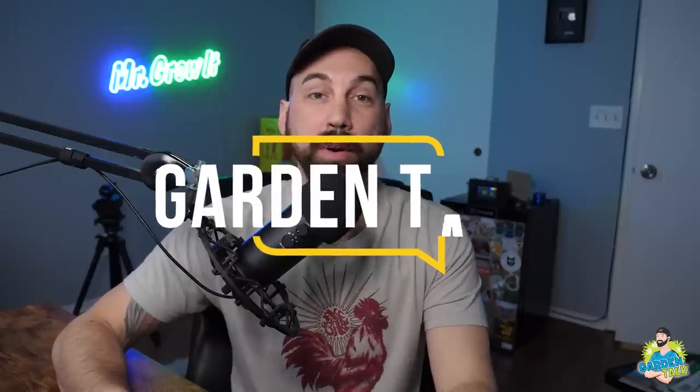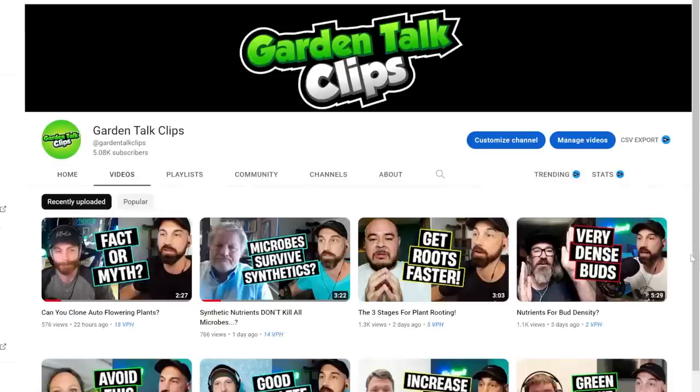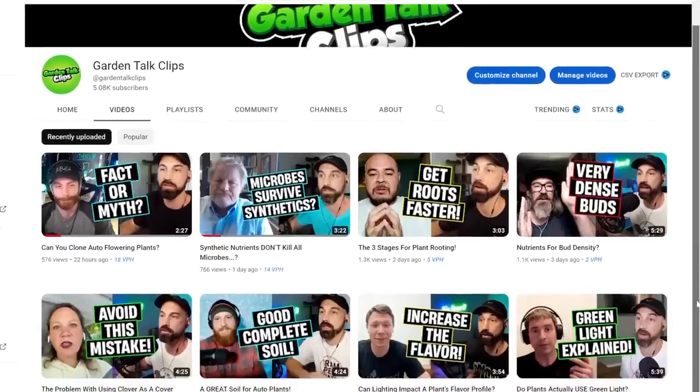In this episode, I interview Barely Growing. She has been gardening for two and a half years and grows a variety of plants, such as comfrey, fruit trees, medicinal plants, and more. Today, we're going to get into outdoor gardening tips and tricks for success. If you want to see highlights of these podcast episodes, search Garden Talk Clips on YouTube — a channel dedicated to short clips of these podcast episodes.